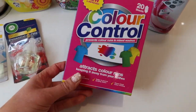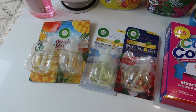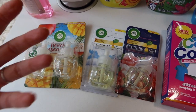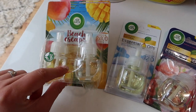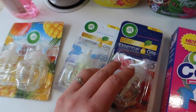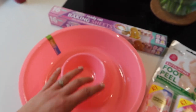I also got some color control sheets to stop colors running in washes with new clothes, and some Air Wicks — I love these for keeping the house smelling fresh. We have dogs, cats, and kids and the house can smell a bit doggy and catty, so these help. I've got Beach Escapes in Maui Mango Splash, Linen in the Air, and Mystical Garden — I might plug a few of these in today because I'm really excited by them.